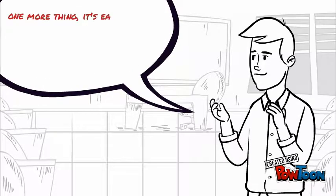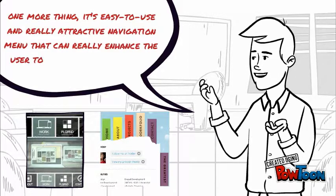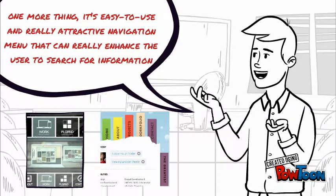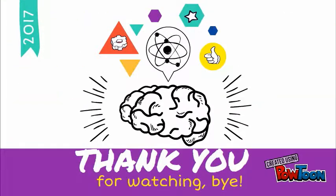One more thing: good and easy to use, really accurate navigation links truly enhance the user's experience. Thank you for watching, bye!